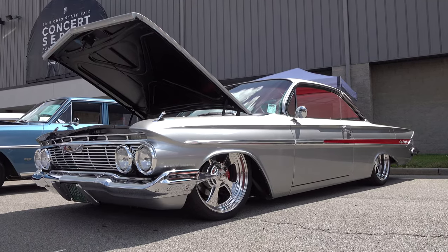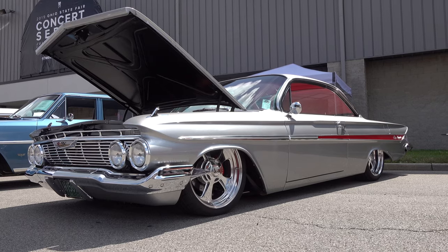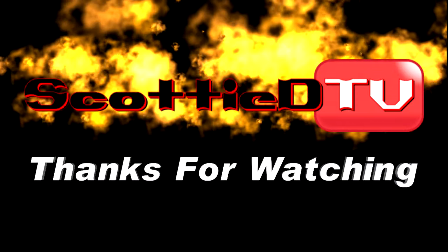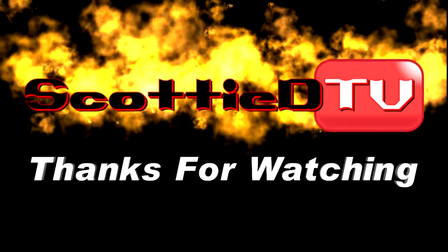So there you go from the 2019 Good Guys PPG Nationals — a 1961 bubble top. Hope you all have enjoyed it. See ya! Make sure you subscribe to this channel and visit ScottyDTV.com for an easy way to search the hundreds of videos I have posted. Either click the link in the description or the one at the end of this video.